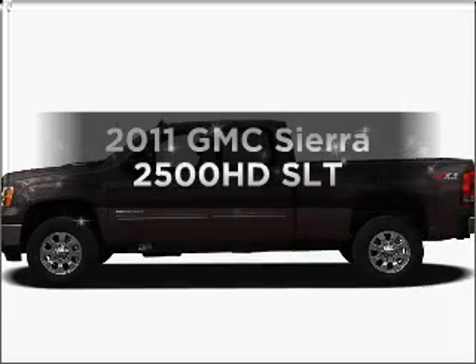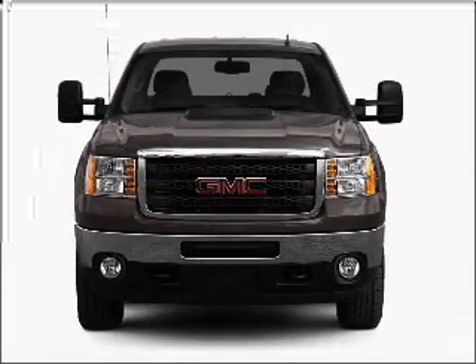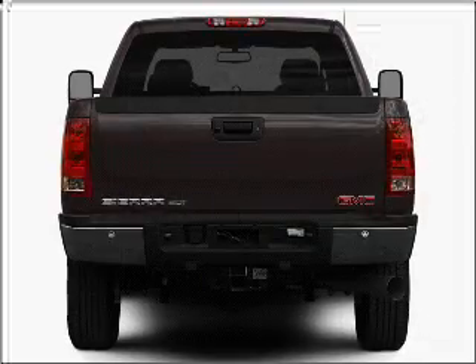Check out this 2011 GMC Sierra 2500 HD. Travel the roads in style and comfort in this great vehicle, with a powerful eight cylinder engine connected to a smooth shifting six-speed automatic transmission.